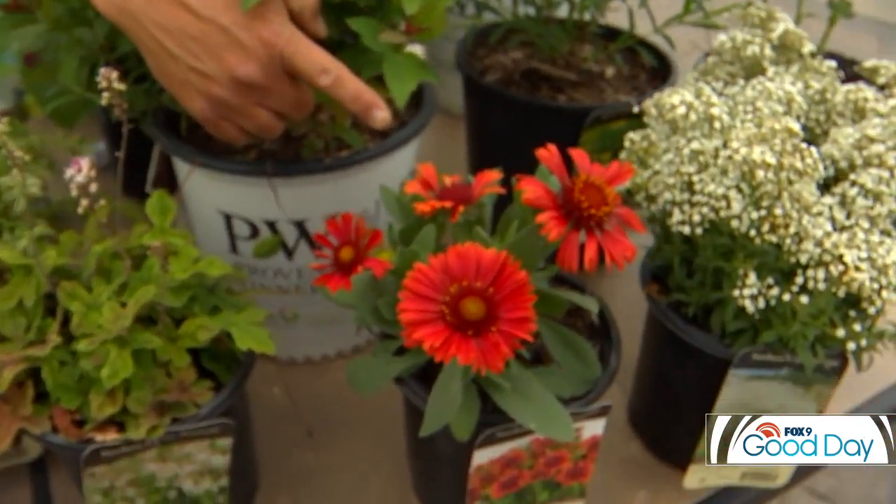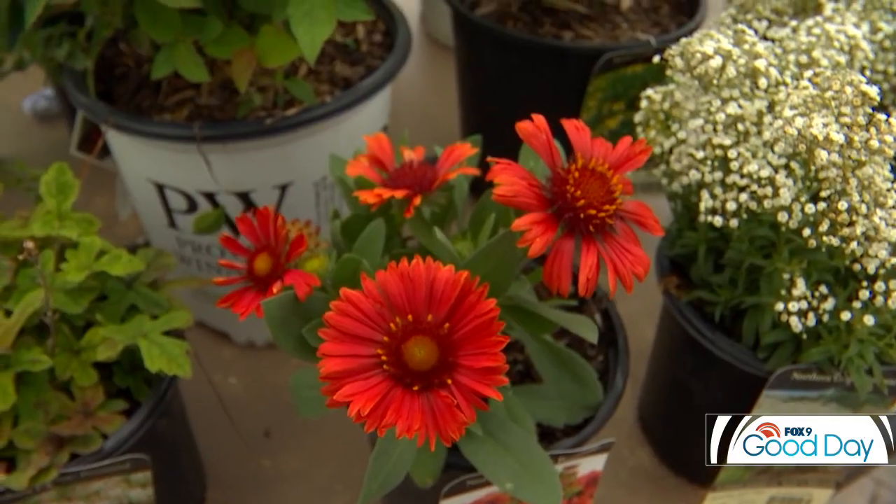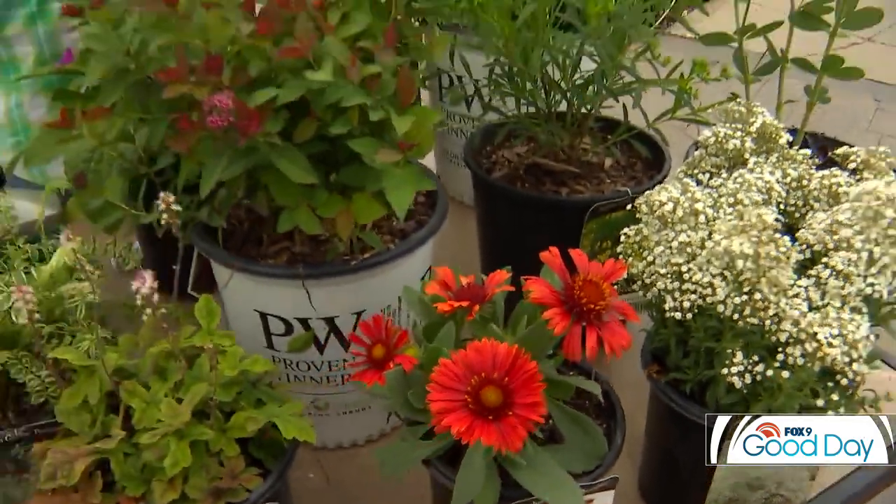One of my favorite summer bloomers up here is gaillardia. There are a few different varieties, but again, it loves the heat. So if you've got that hot dry spot, gaillardia is the ticket.